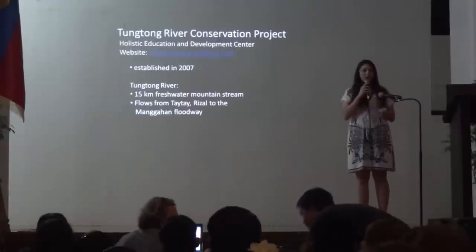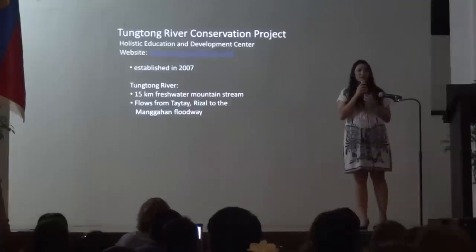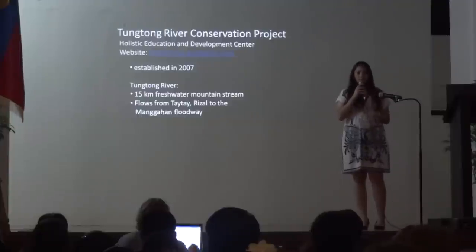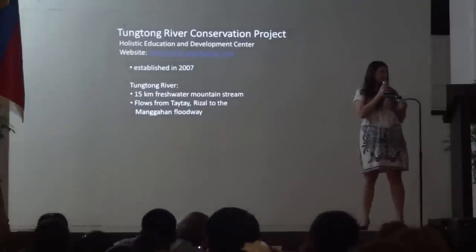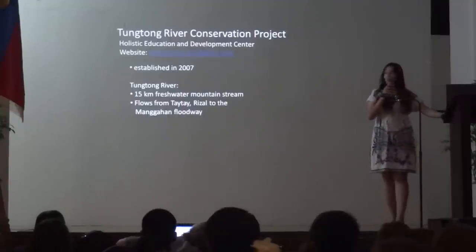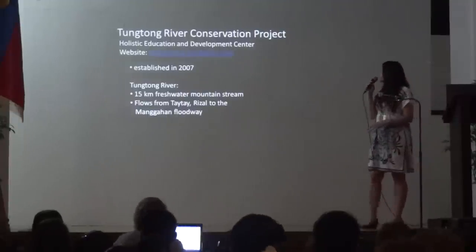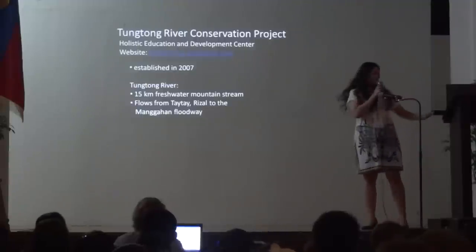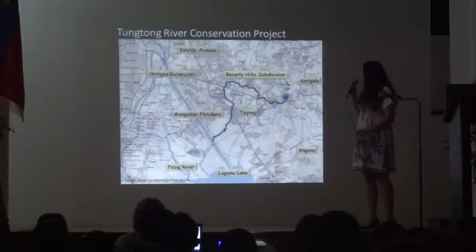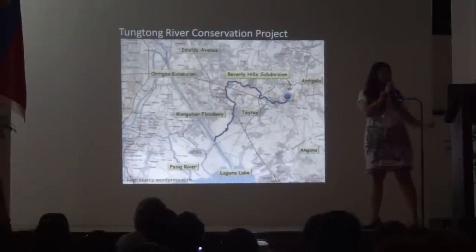Just recently, we got new volunteers such as undergraduates from UP Diliman, some professors, WWF has volunteered, as well as some Starbucks employees, and some schools around the area. The river is about 15 kilometers long, and it flows from Tai Tai, Rizal all the way to the Marikina floodway.